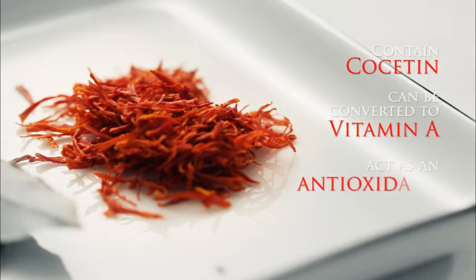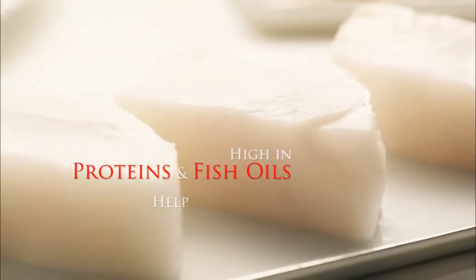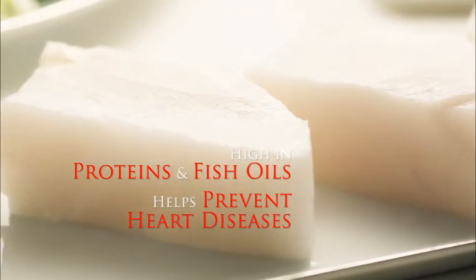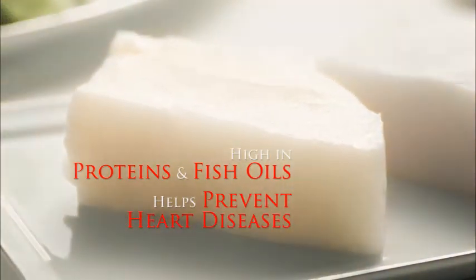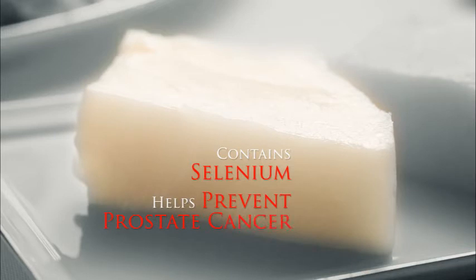Saffron contains crocin, which belongs to the family of carotenoids. Some studies hypothesize that carotenoids can be converted to vitamin A, which acts as an antioxidant and may protect against cancers. Saffron paired with codfish is a great way to prepare the dish. Codfish is high in protein and fish oils, which play a role in preventing heart disease.